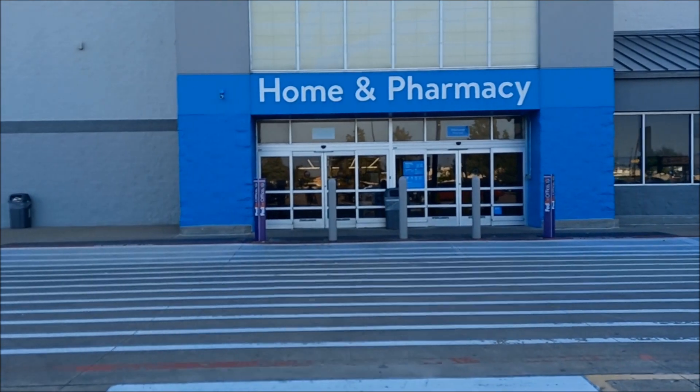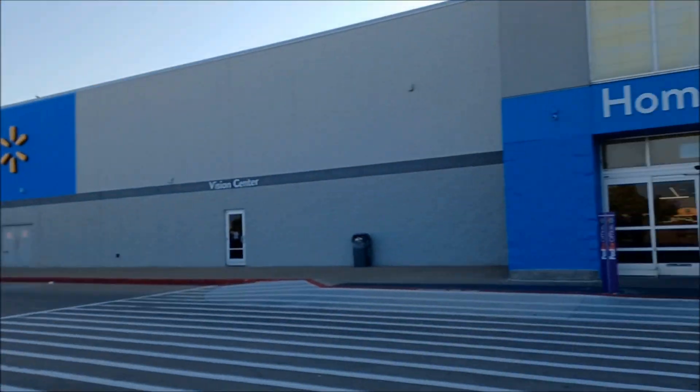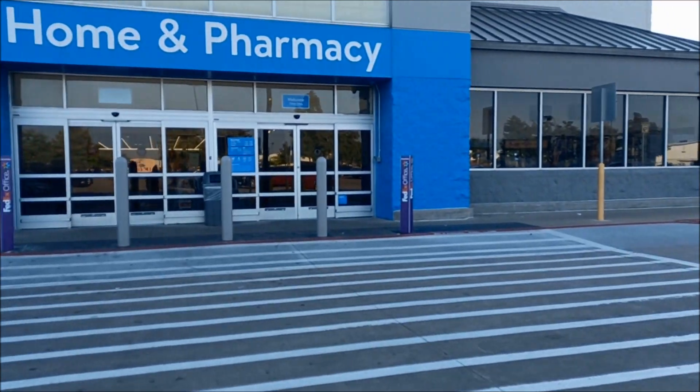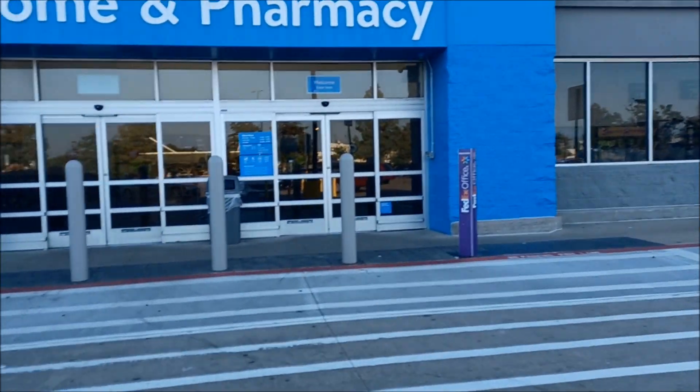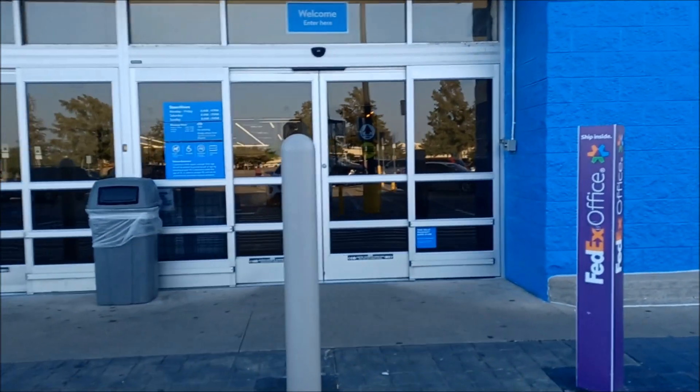Hey guys, Jeff Dickinson here. Welcome back to the Collector Zone. Yes, we're hanging out at Walmart. We're gonna look for some collectibles — maybe we'll come across some pops, maybe some toys. Who knows? Just never know where you're gonna hunt. This is gonna be really killer.